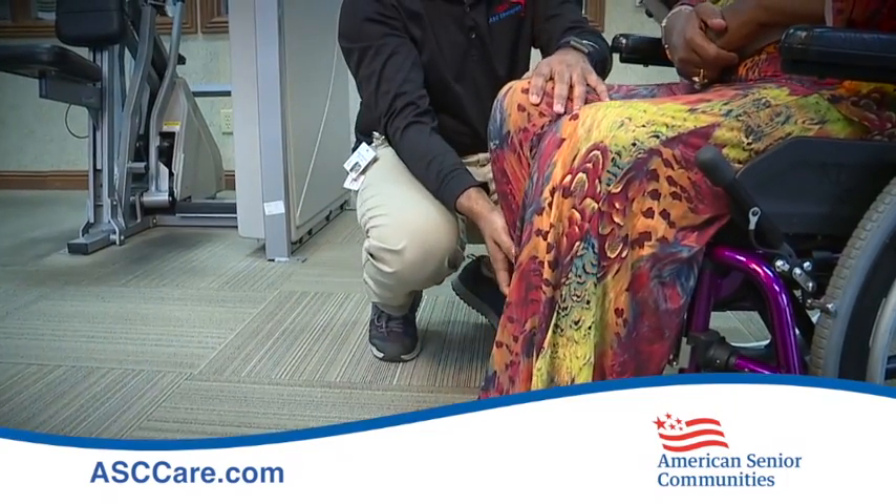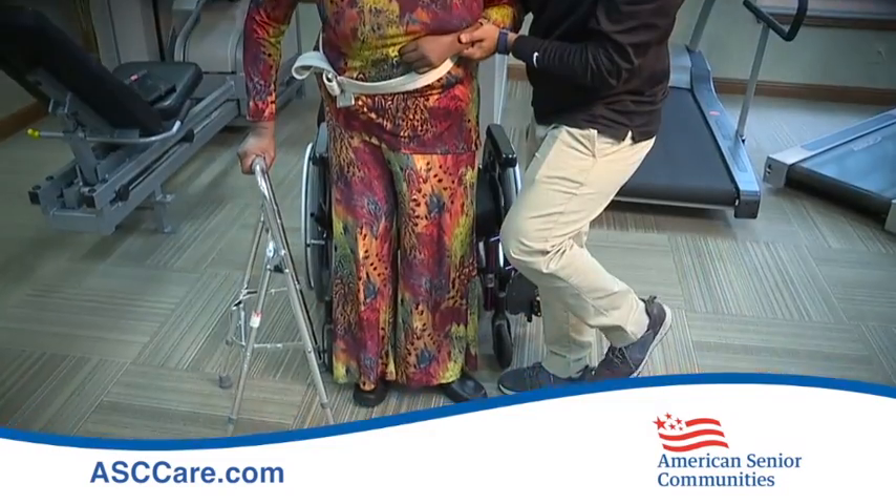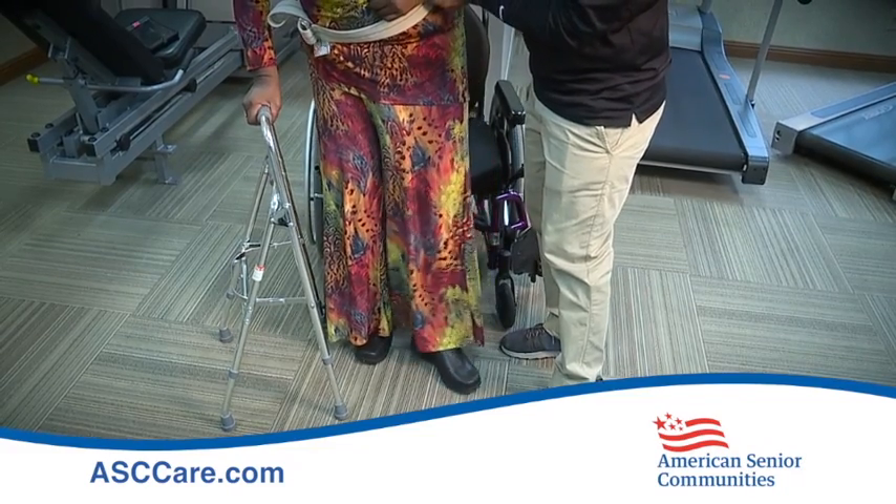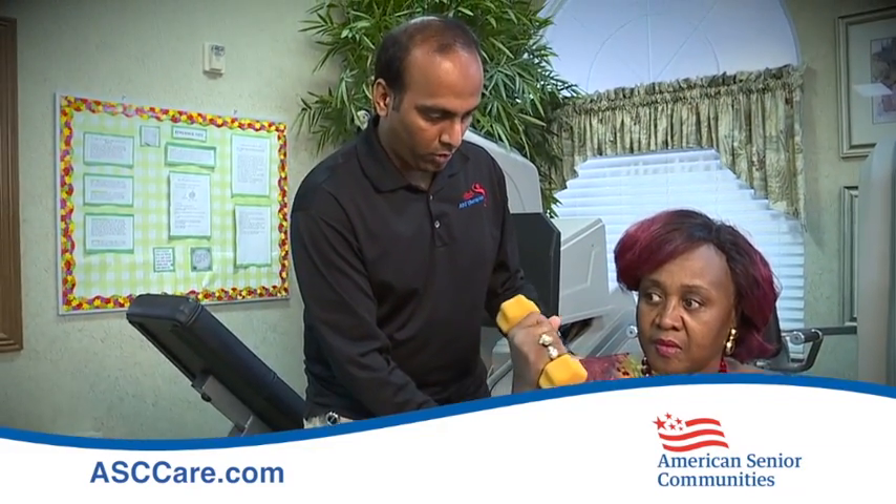So what are you doing here at the Stroke Recovery Center to get these patients back on track? Well, we call it an interdisciplinary approach. All three therapies work together with nursing to make sure that folks are as functional as possible. We also want to make sure that they're safe upon their return to home.